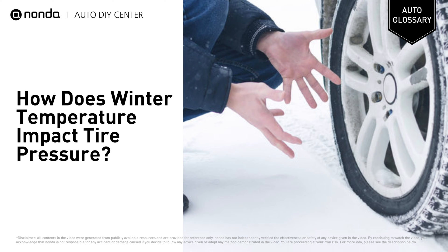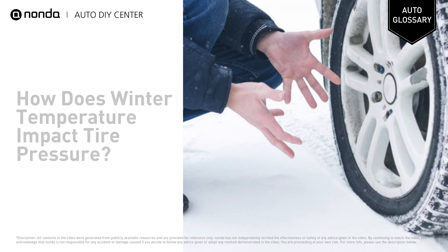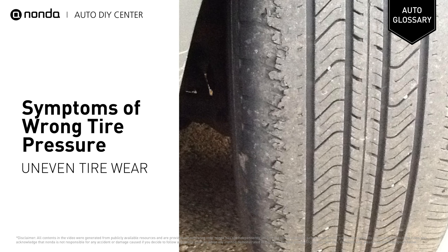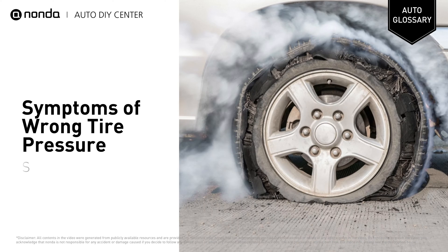Be sure to check your tire pressure regularly during the winter months. When you drive with over-inflated tires, you risk problems with handling, rapid uneven tire wear, and blowouts.